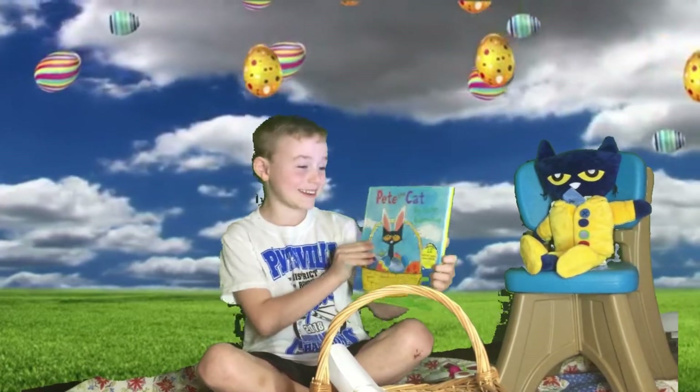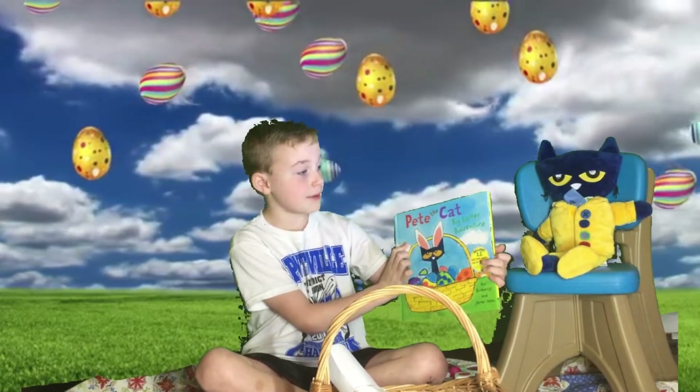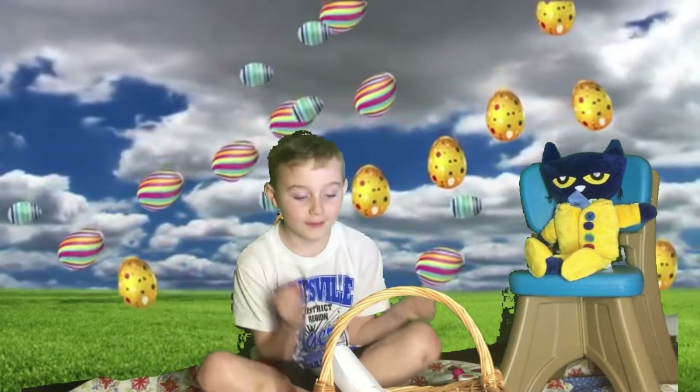Welcome. My story is Pete the Cat, Big Easter Adventure. And my name is Anderson Jork.